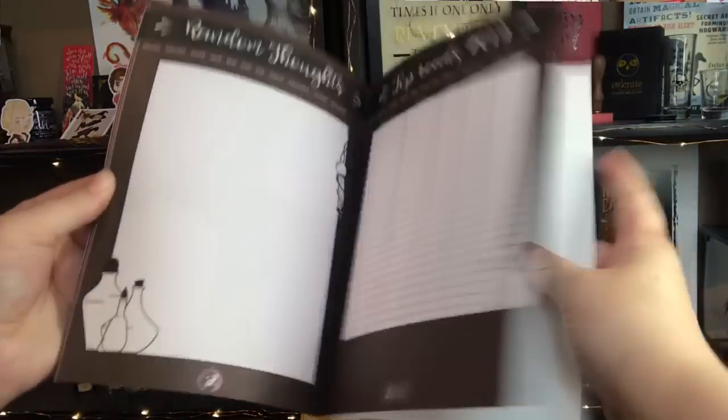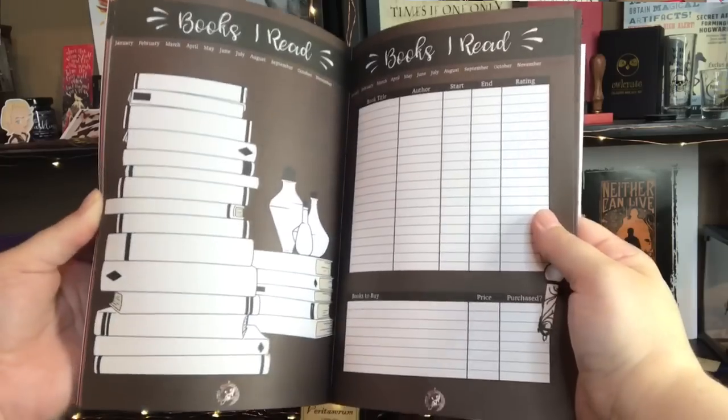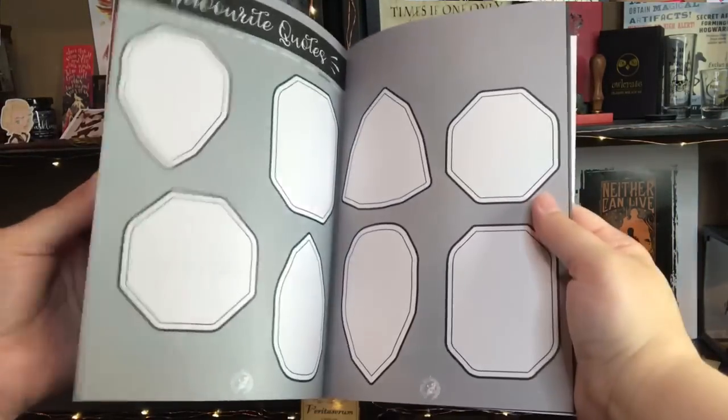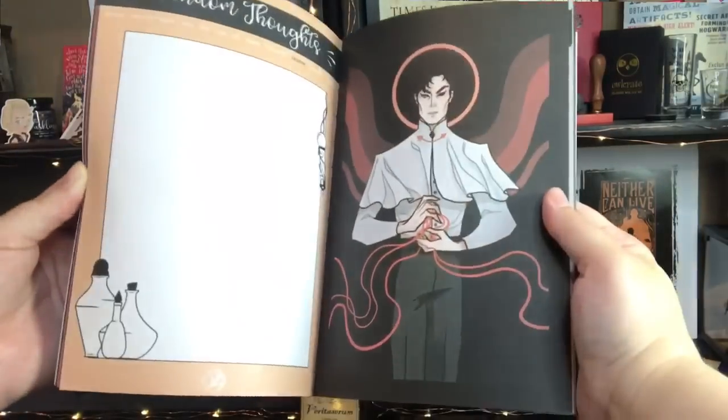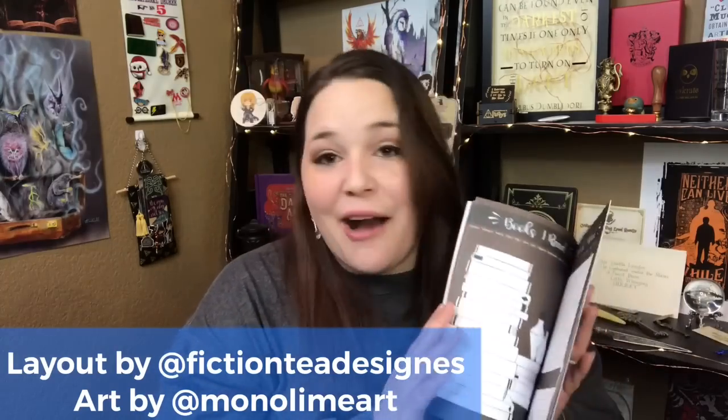Next is the reading journal. They mentioned this on their Instagram — it's the reading journal from July to December, so I think they do two a year. I did not get the first one. I love this, you guys — this is amazing. I have to move on, but wow.